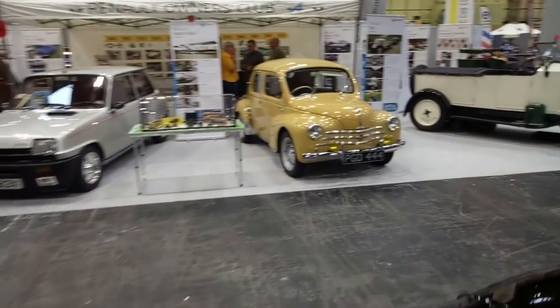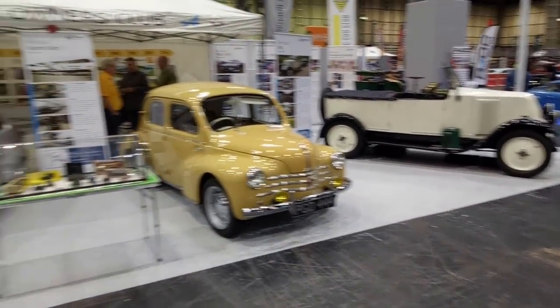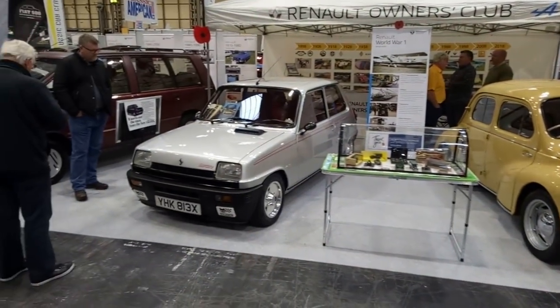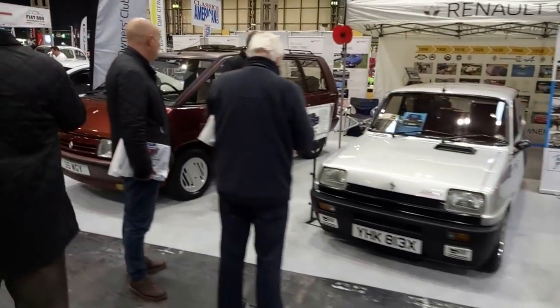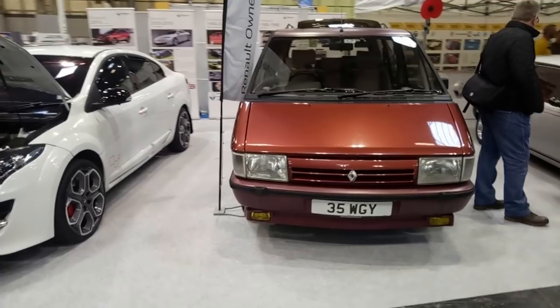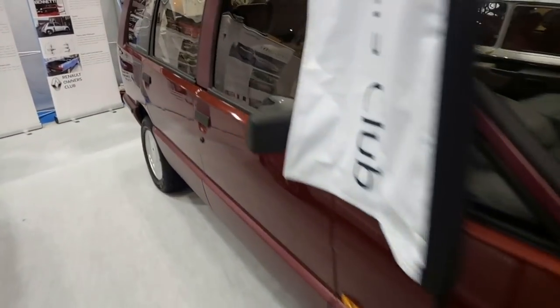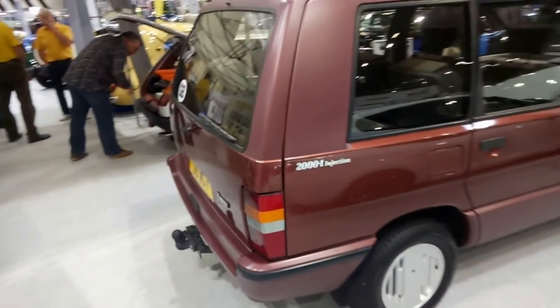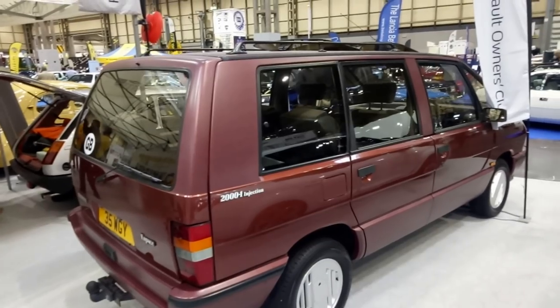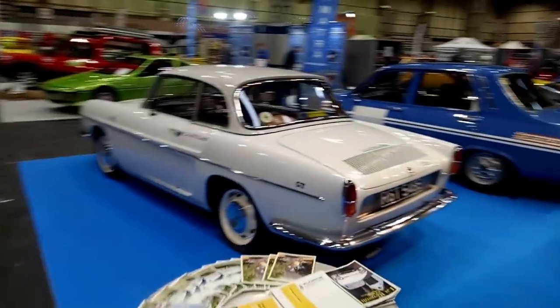And then the Renault Owners Club — a nice display as well. A little 4CV, gorgeous little car. Renault 5 Gordini. We've got the Renault Espace — that is a wonderful thing to see here. I absolutely love these; I thought the styling was fantastic. The first really popular people carrier in Europe, I'd say. I mean, there was a Fiat Multipla and various other contenders, but they're not quite those, are they?